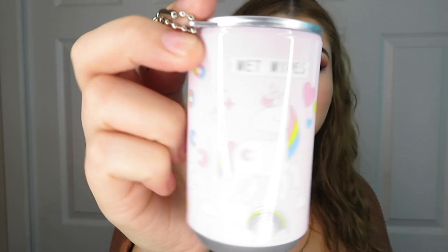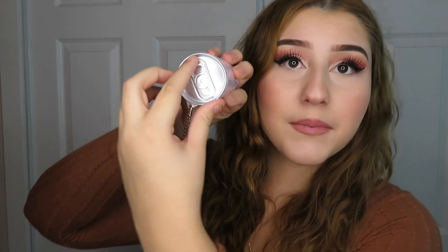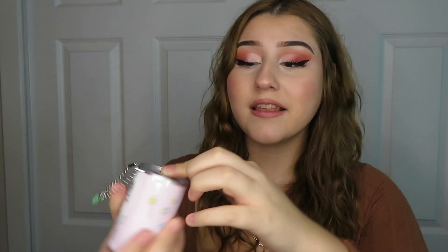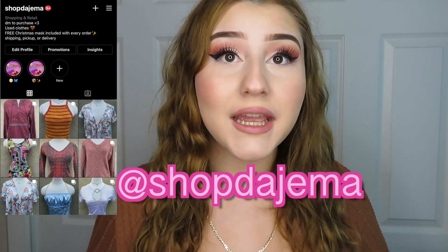Before I get started, I really wanted to announce something super exciting — I started my own small business. I'm basically reselling my used clothes or clothes that I ordered that didn't fit or I didn't enjoy, and reselling them. It's super affordable and along with every order I include a free Christmas face mask. For my very first 24 orders I'm including these cute little unicorn keychain wet wipes. So if you guys are interested, check out shopdejima on Instagram. Whatever I'm trying on today that I'm not feeling or that doesn't fit, I will be reselling on my shop.